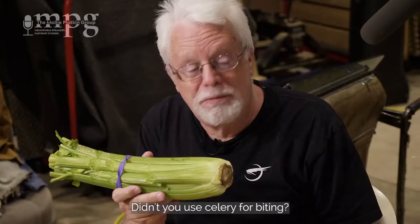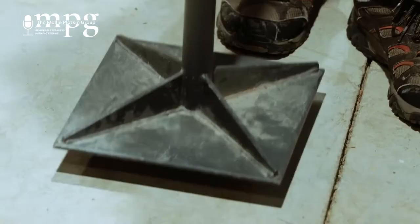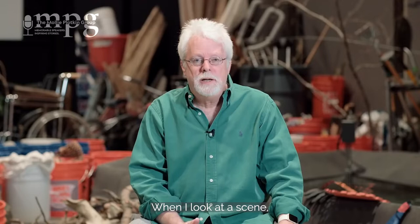Did you use celery for biting? So you had to go there, Ben. Okay, fine. Well, if I have to do it — take the celery and you get a nice crunch. But who would have thought? Robot feet.